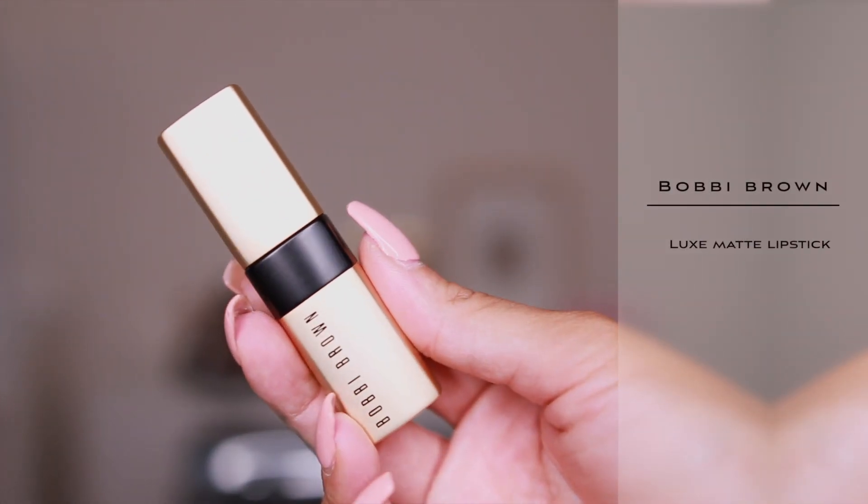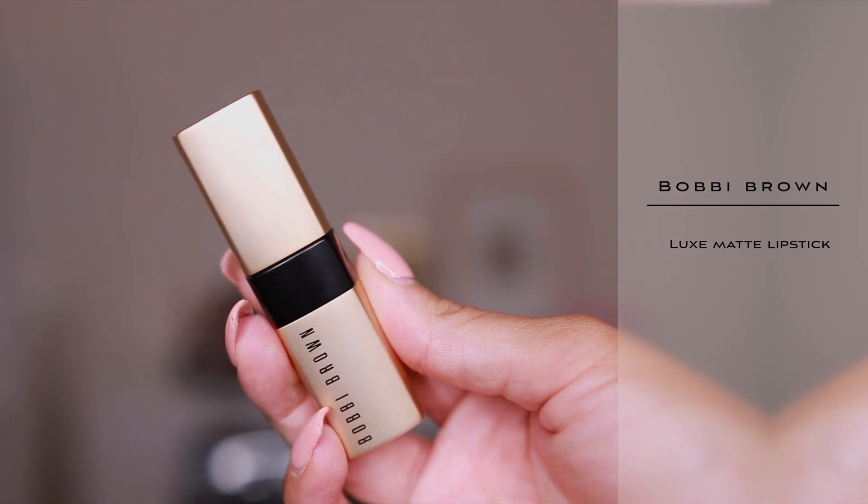These next two lipsticks are definitely the two I'm going to be wearing nonstop all of fall. They're actually both by Bobbi Brown. This is a new lipstick collection that she launched — it's the Luxe Matte Lip Color Collection. I'm obsessed. The packaging is super luxe. I love it. It's beautiful.